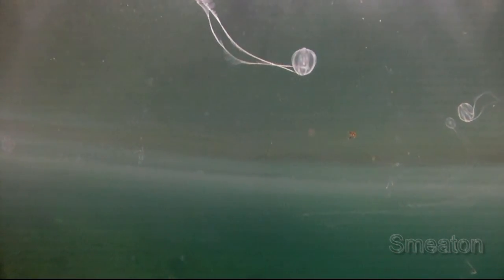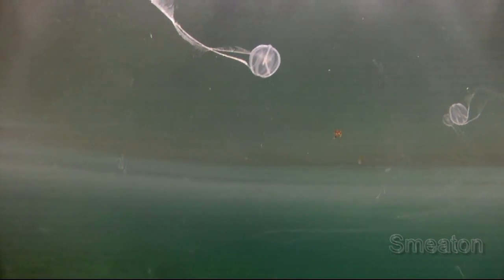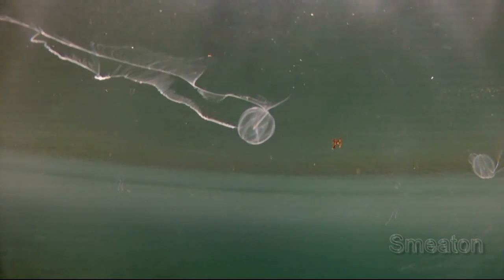Enjoy these last few moments with the comb jelly without my intervention. I hope to bring you more video in the near future and maybe another special event from our beautiful home of Newfoundland. Thank you again for your support.